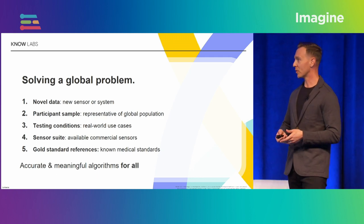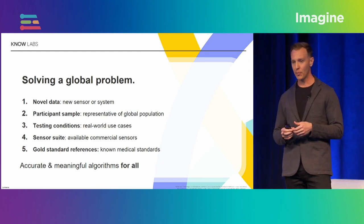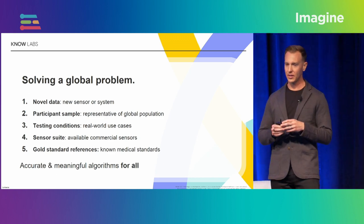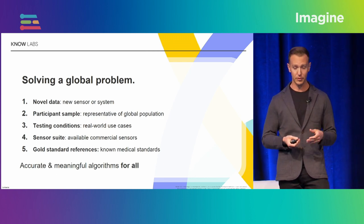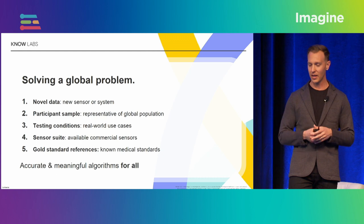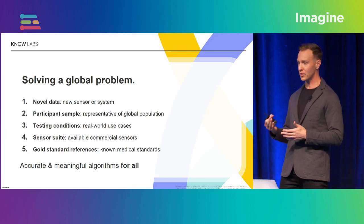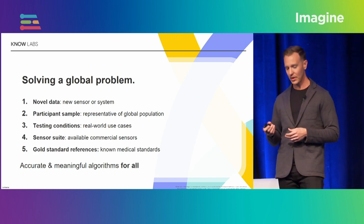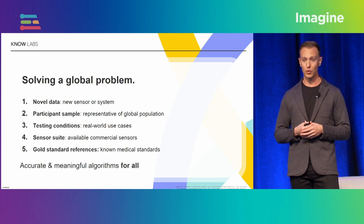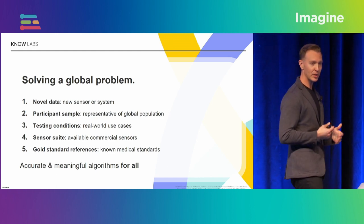The first is — hopefully you're working with some new sensor, some new system, some product that's going to help the world. The second is you need to think about a representative sample of the global population — who is going to be using your device? The third is the testing conditions — understanding all the areas that somebody could use this device in their daily life. The fourth is multimodal sensing and using suites of sensors, which is so common across devices today. And the fifth, especially important for clinical systems like ours, is using industry gold standard references — for us that will be blood draws.